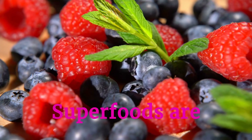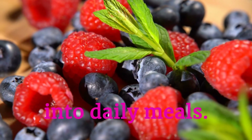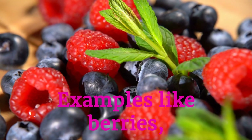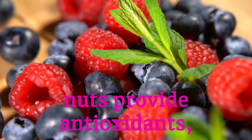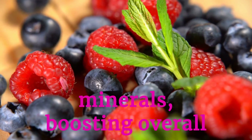Superfoods are nutrient powerhouses that can be easily incorporated into daily meals. Examples like berries, leafy greens, and nuts provide antioxidants, vitamins, and minerals, boosting overall health and wellness.